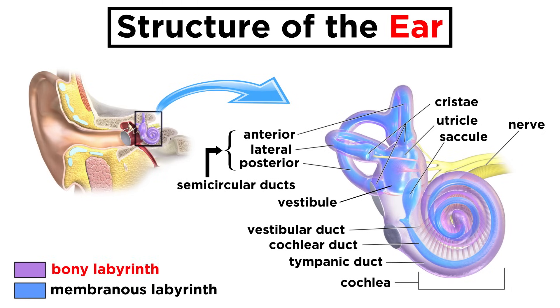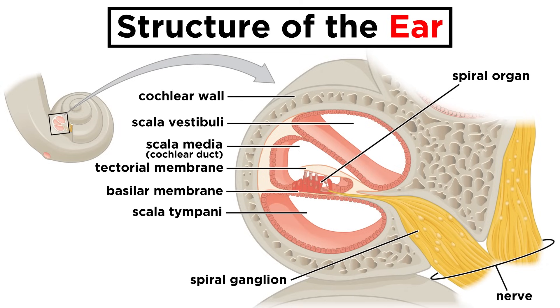The internal ear is divided into the bony labyrinth and the membranous labyrinth. The main cavity in the bony labyrinth is the vestibule, which connects semicircular ducts within semicircular canals. Also extending from the vestibule is the cochlea, a snail-like spiral chamber that coils around the modiolus. The cavity of the cochlea is divided into three chambers, or scalae: the scala vestibuli, scala media, and scala tympani. Running through the center is the cochlear duct, which houses the spiral organ, which contains cochlear hair cells — the receptors for hearing.